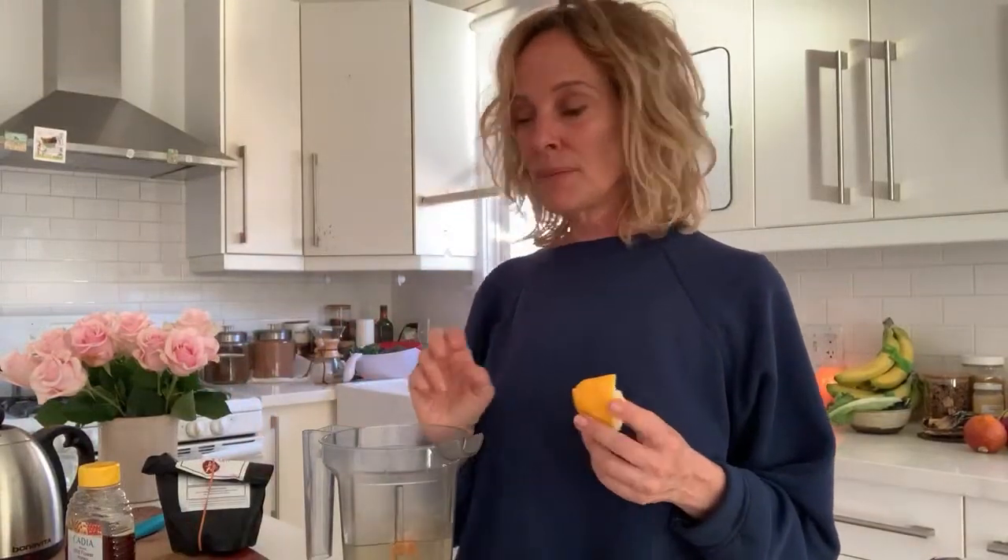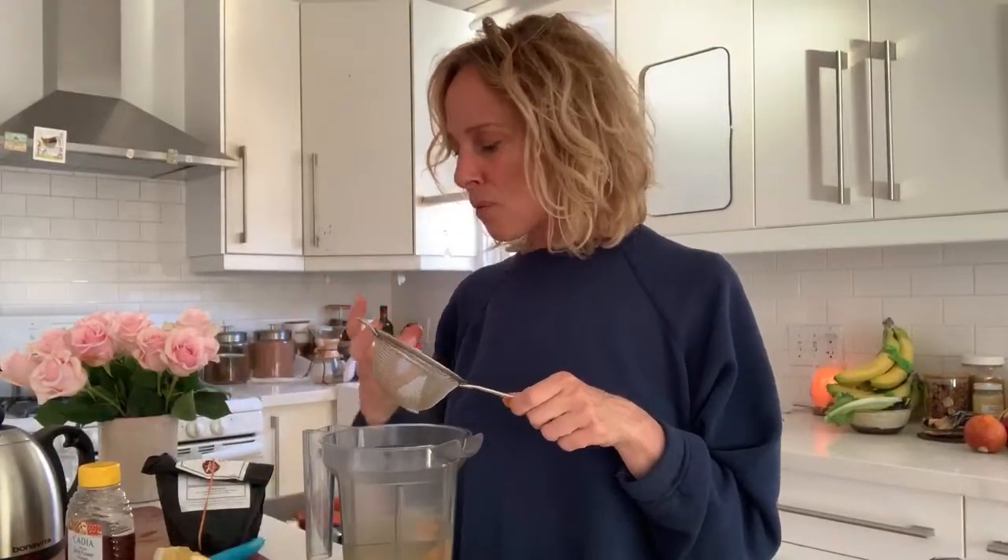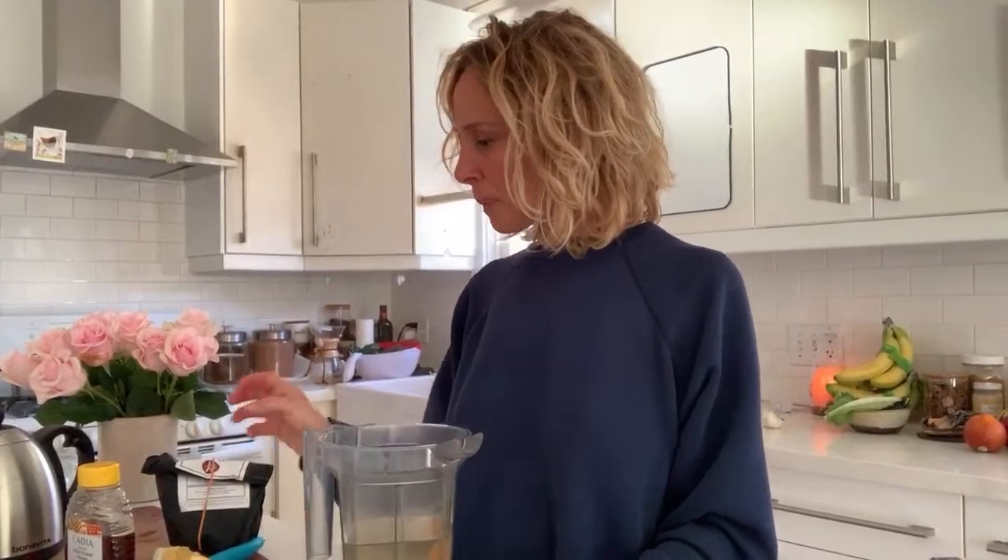We are going to add lemon. Just squeeze a bit of lemon. I love this strainer — it's my favorite. I add lemon at the end because the hot water will destroy some of the vitamin C. Let's mix. Let's do it.